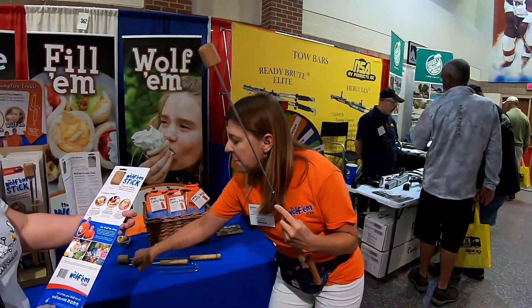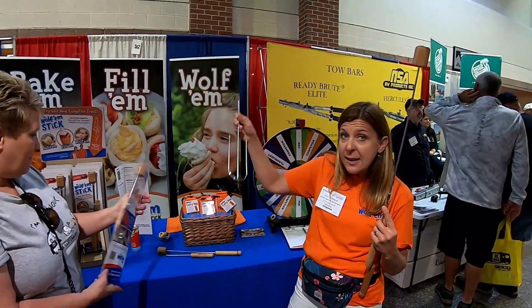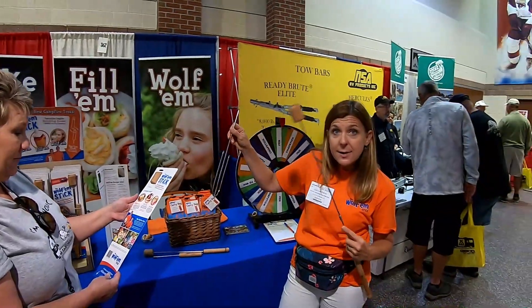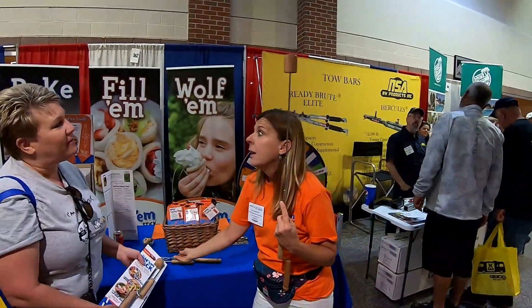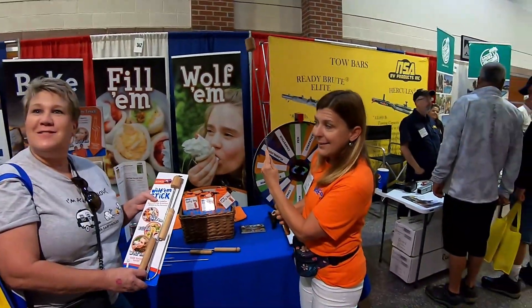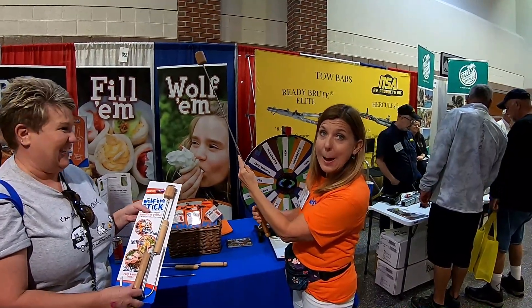It also has a hot dog and marshmallow attachment, backwards-facing for safety — doesn't poke anybody's eyes out. Marshmallows and hot dogs aren't going to fall into the fire. Stainless steel — you're not going to lose your wiener in the fire. No more wiener loss. That's amazing.